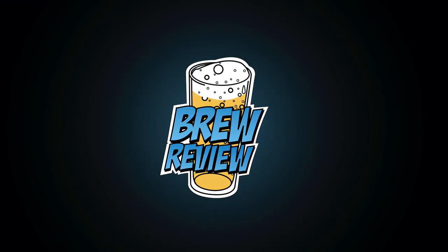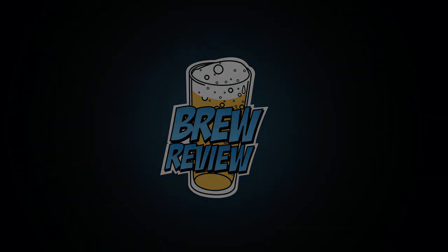All right guys, well that does it from us. If you liked what you saw, please hit the like and subscribe buttons. Until next time, stay crappy. Cheers!